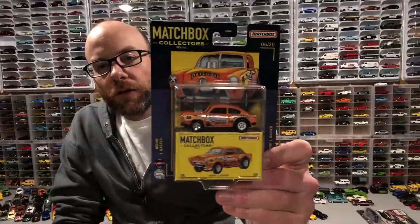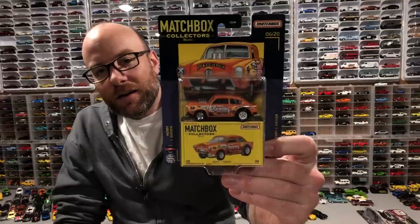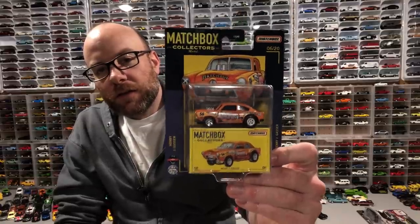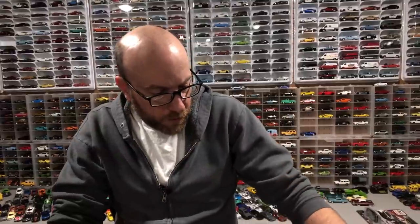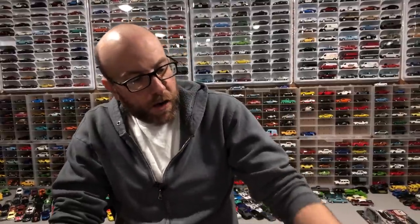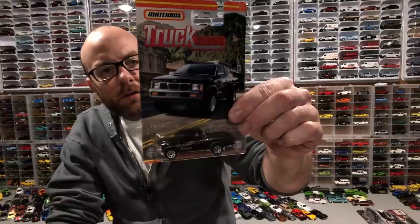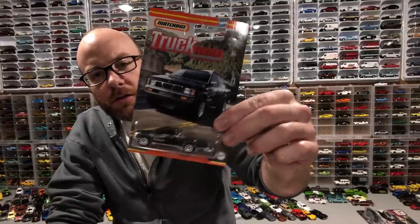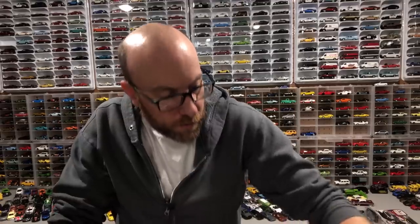Finally got this guy — thank you to @diecast_eddie on Instagram for hooking me up. Thanks also to the few others who offered one up. We'll open it of course. Found this Matchbox trucks series at a Walmart, so we'll take a look at that — there are six trucks in the series. Here's the first one, the Nissan Hardbody.